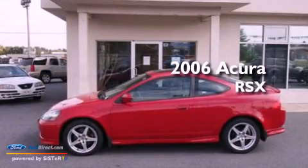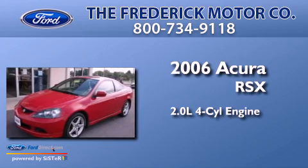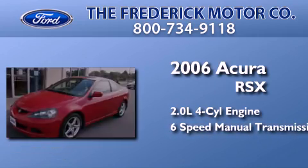This is a 2006 Acura RSX. It has a 2.0-liter four-cylinder engine and a six-speed manual transmission.